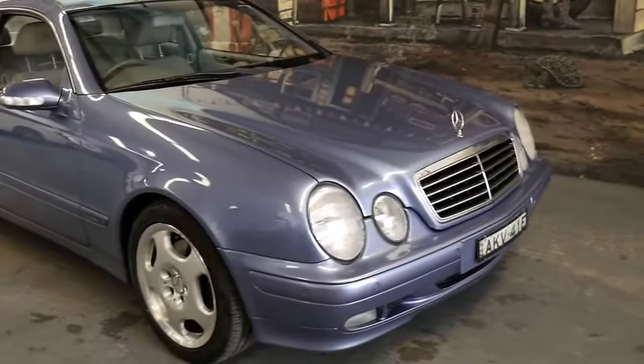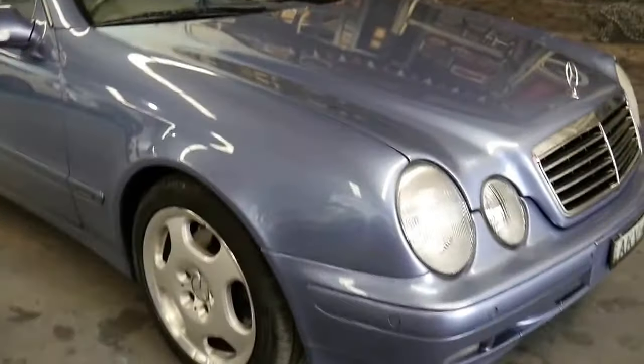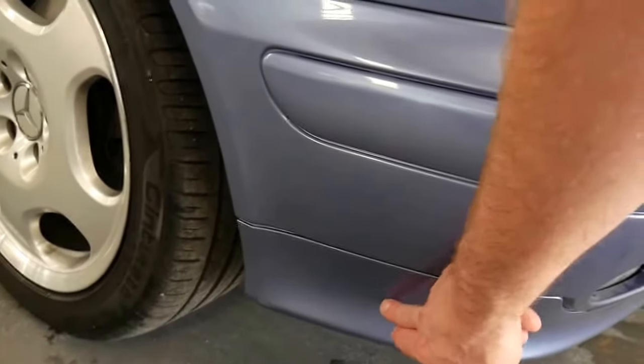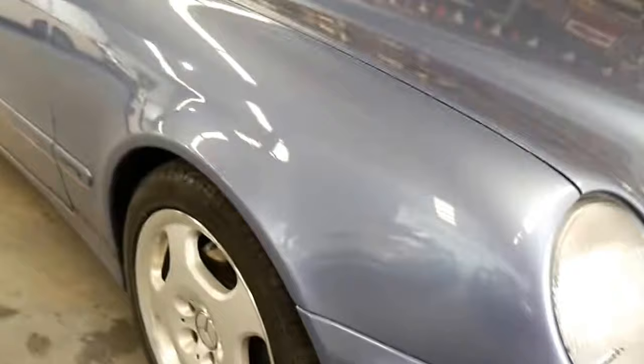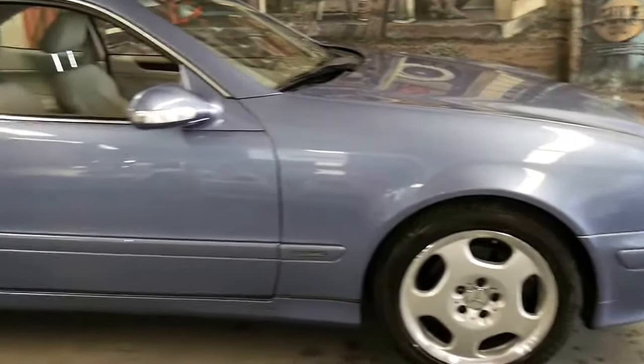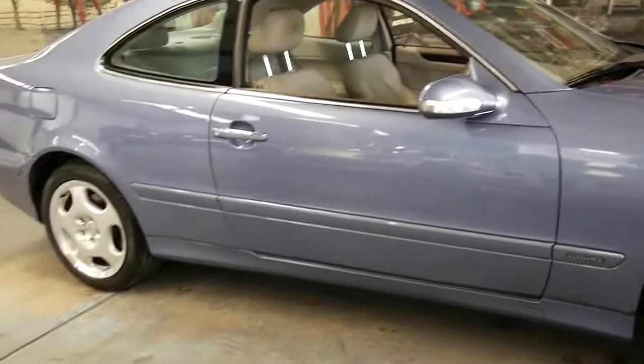The update came with colour-coded bumpers. The early, first of the 208 series actually had black plastic down the bottom here, whereas the update got the colour-coded bumper bars and skirts. You also have this much nicer wheel package — these are probably the best looking wheels on a 208 series.